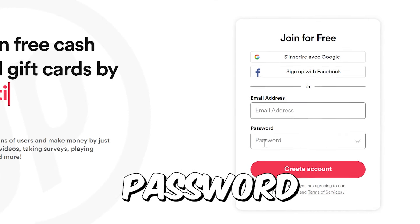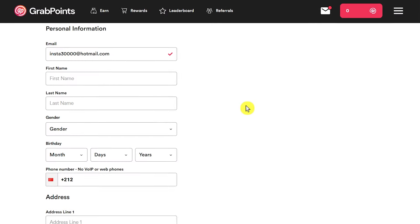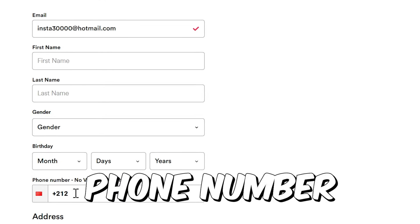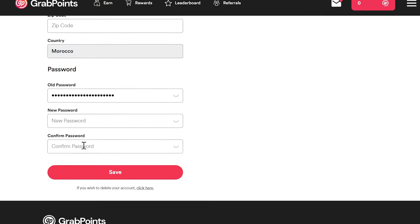They also accept everybody on this app — it doesn't matter where you live. By the way, make sure you also comment your country below so that I can always make videos that work in your area. So once the ad is done, you can just click the X button to close it, and you can watch more ads to earn more money.